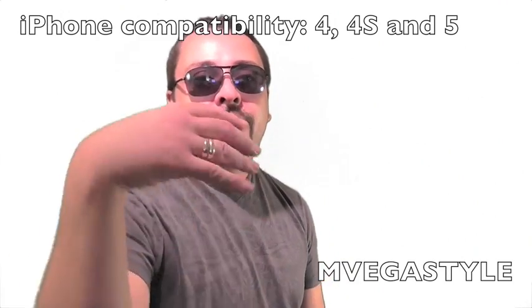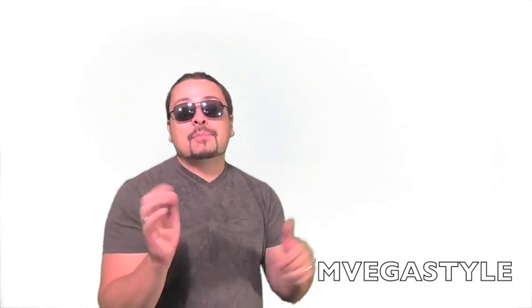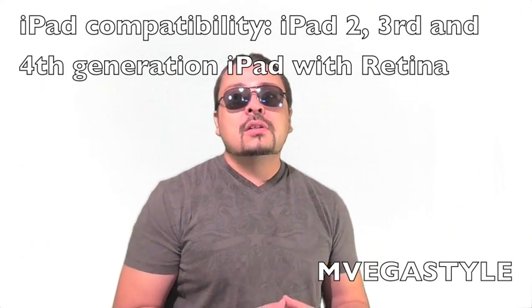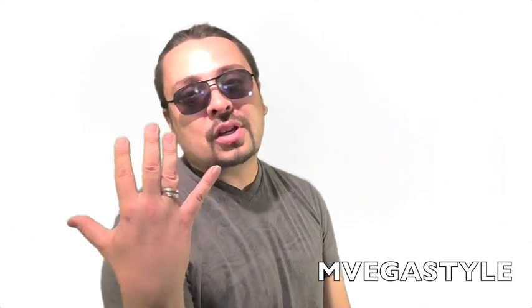The biggest question now is: is my iPhone, iPad, or iPod Touch going to be compatible with iOS 7? Starting with iPhones, iOS 7 is going to be supported on the 4, 4S, and 5. The iPhone 3GS is no longer supported. For iPad, starting with iPad 2, and the third and fourth generation iPad with Retina are supported. iPod Touch is supported too, but only the fifth generation.